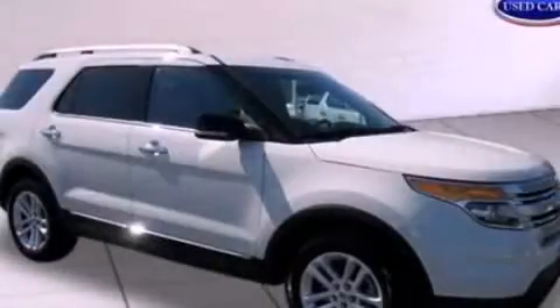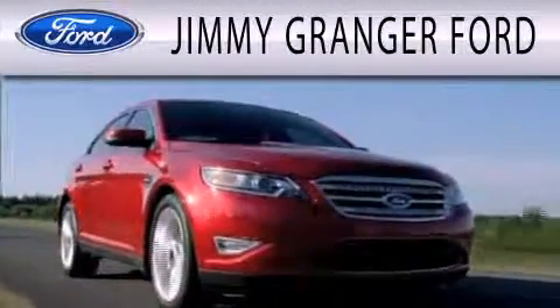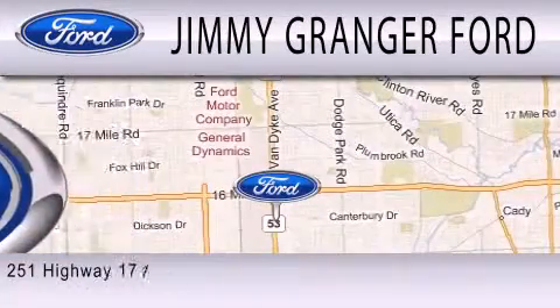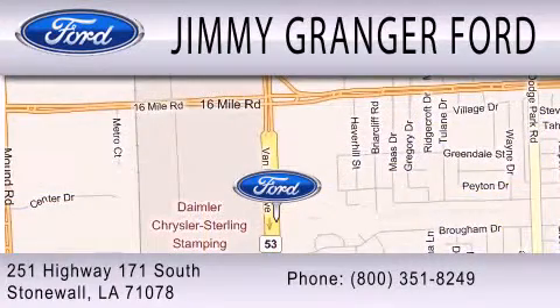Contact us today to arrange your test drive. Jimmy Granger Ford and Stonewall is committed to doing everything possible to make sure your experience with us is as pleasant as possible. Jimmy Granger Ford is a cool place to buy a car. You can contact us at 800-351-8249.